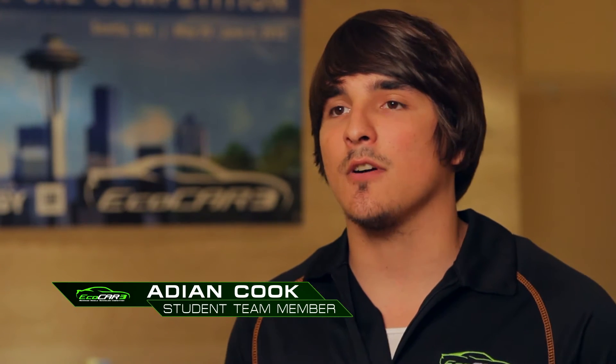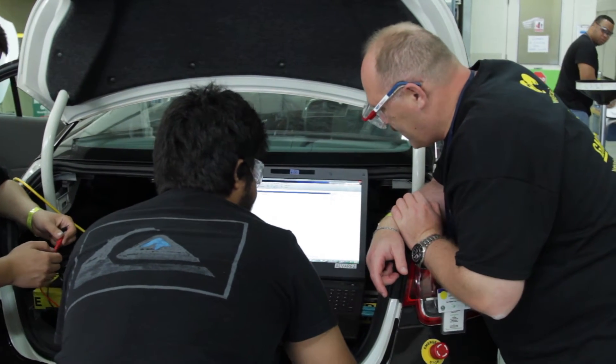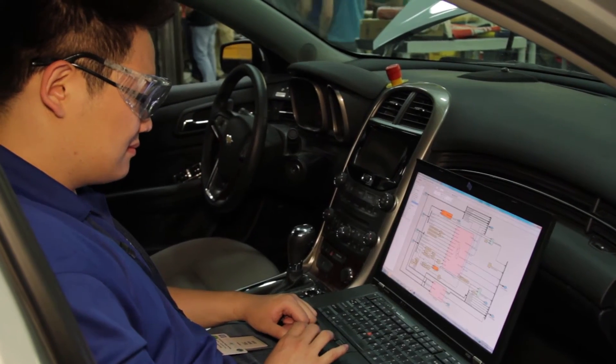It really gives you experience and industry connections that would normally take years to develop after graduation. EcoCar gives me the opportunity to pursue things I really like, and it means a lot to me. Seeing this car come together is an amazing thing. I know at year four it's going to mean so much to us seeing it run and go, knowing that as students we did that.